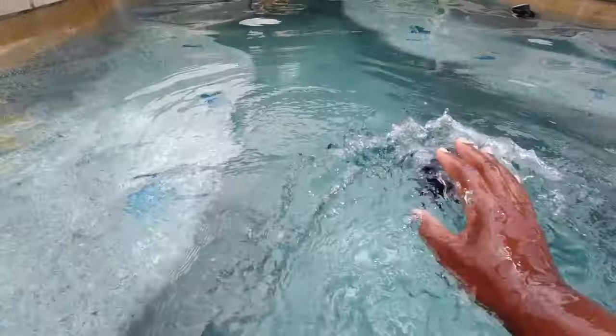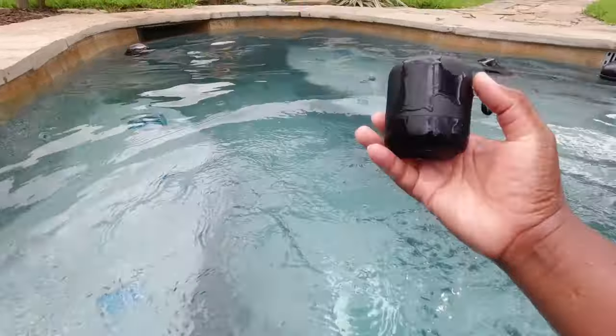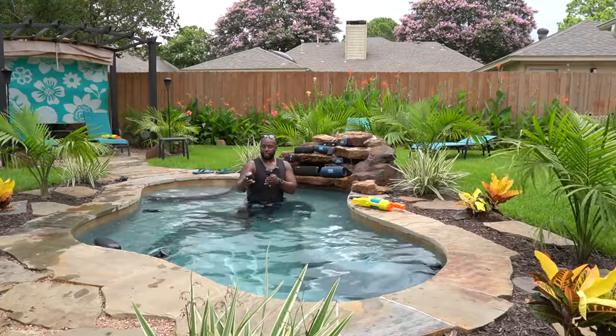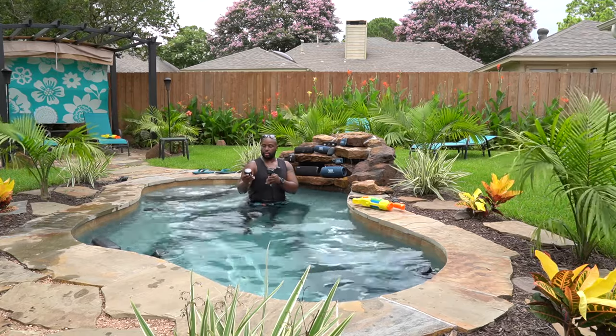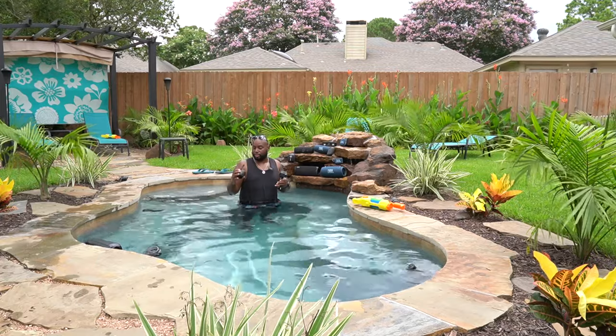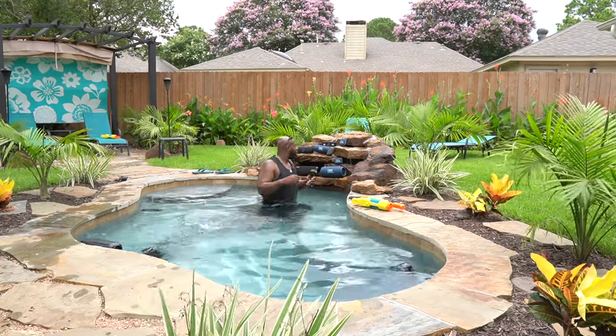After this one has been submerged, you don't have to wait for the drivers to clear off or shake them off — it was jamming right out of the water. What's next? The JBL Clip 4.